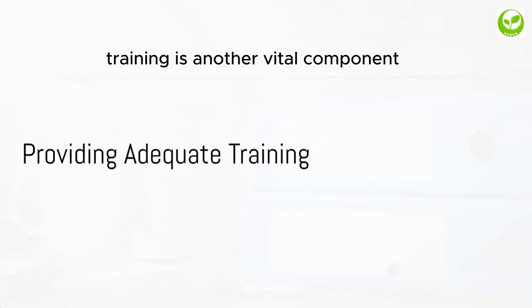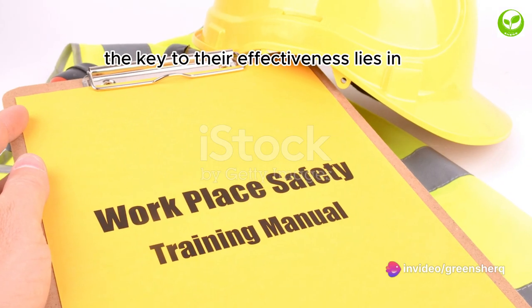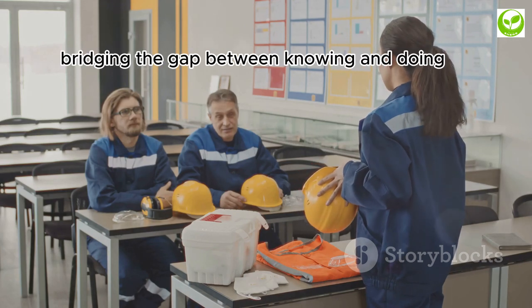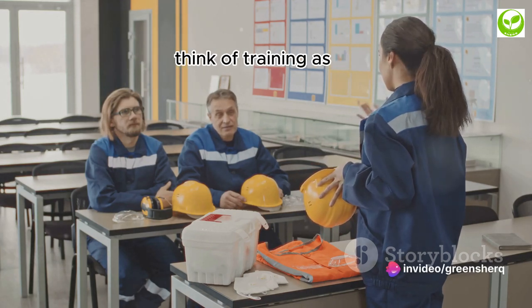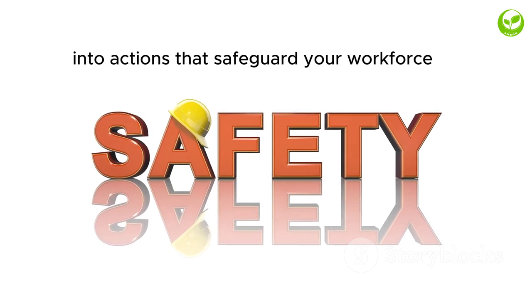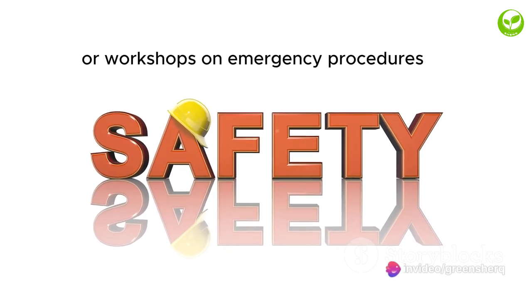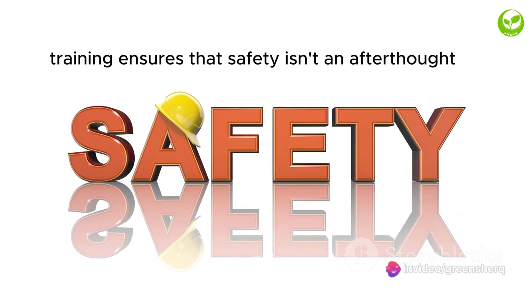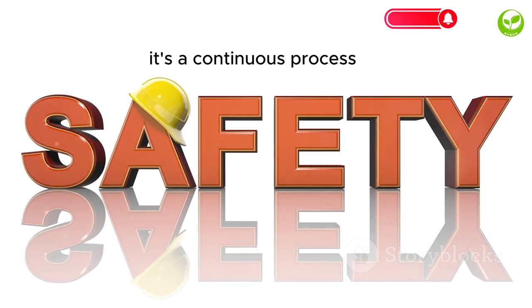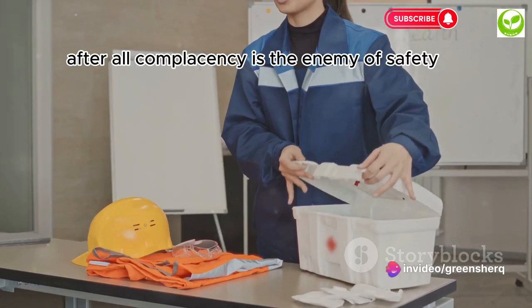Training is another vital component in building a safer work environment. It's not enough to merely have comprehensive safety protocols in place — the key to their effectiveness lies in ensuring that every employee is well-versed in these procedures. Think of training as the lifeblood of your safety protocols. It breathes life into these rules, transforming them from mere words on paper into actions that safeguard your workforce. Whether it's training on how to properly use equipment or workshops on emergency procedures, training ensures that safety isn't an afterthought, but a way of life at the workplace. Training isn't a one-and-done deal — it's a continuous process. Regular refresher courses and updates are essential to keep safety at the forefront of everyone's minds, because complacency is the enemy of safety.